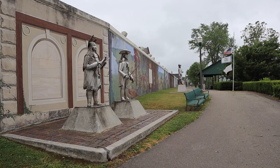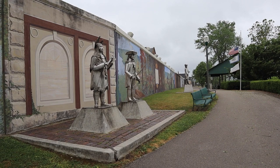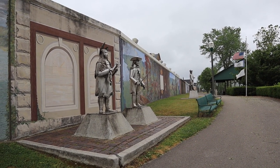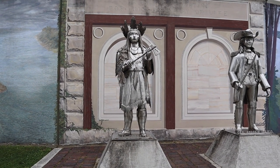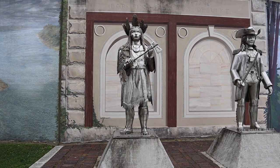These three statues were created by the same artist that created the Mothman statue. Chief Cornstalk in the foreground is one of particular interest. Legend has it that Chief Cornstalk signed a treaty with white settlers, and when the white settlers deceived him he cursed them with the Mothman.